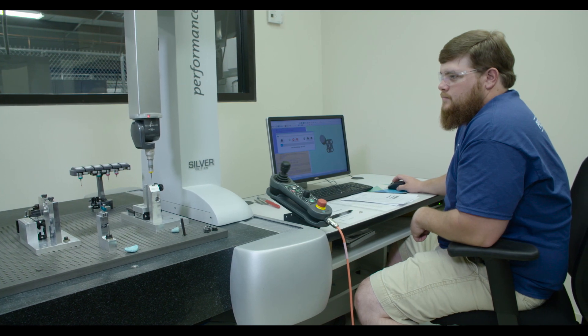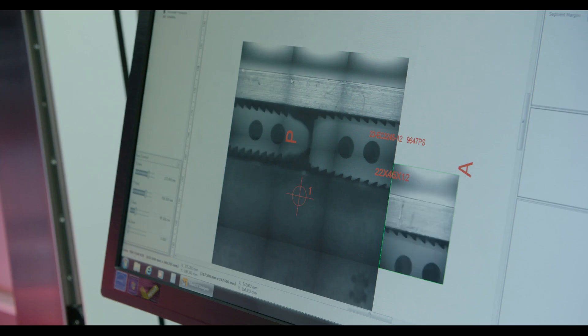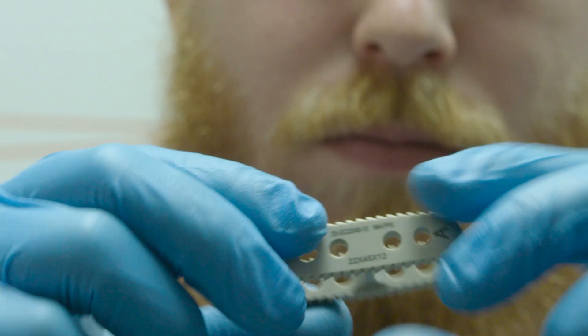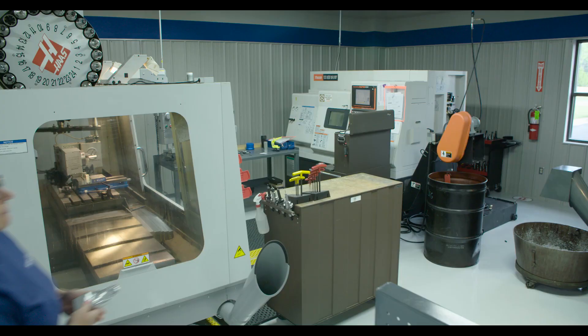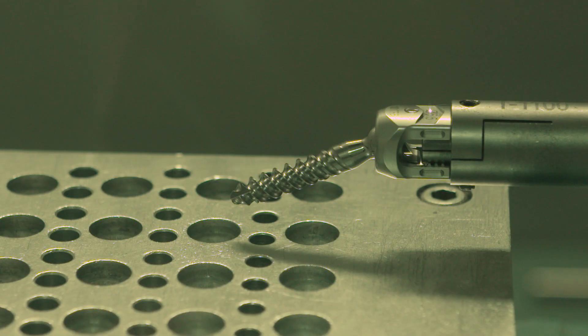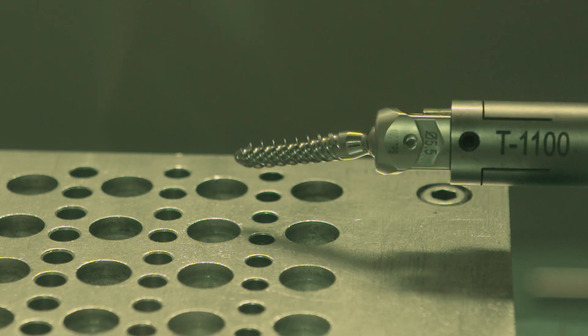Together, team members strive to produce high-quality products designed to help surgeons improve the quality of life for patients who suffer from disorders of the spine. At Precision Spine, we constantly work toward creating new and innovative products to meet the challenges of spinal surgery.